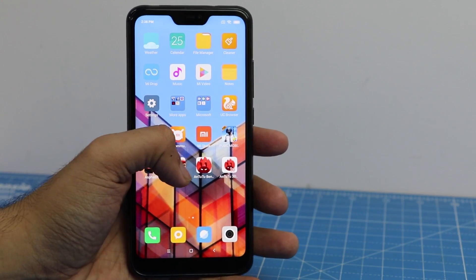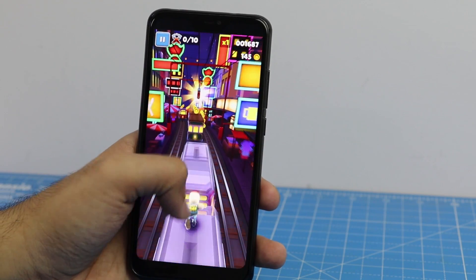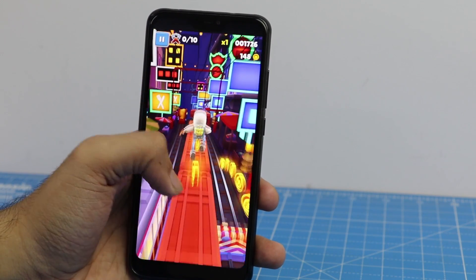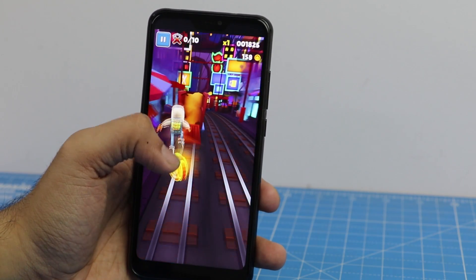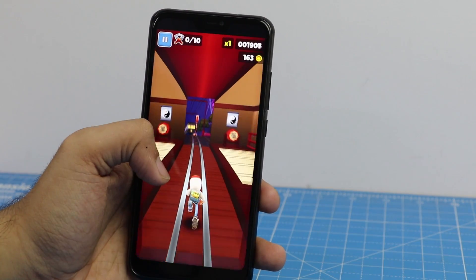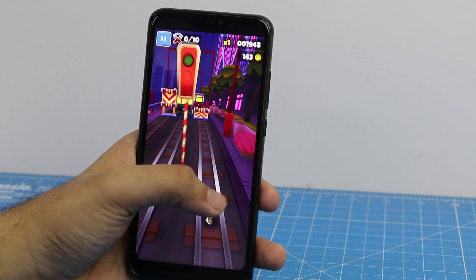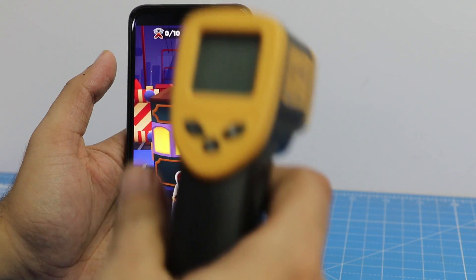Another 10 minutes have passed playing Subway Surfers, so let's check the temperature one more time.